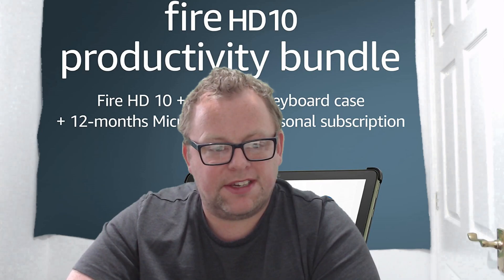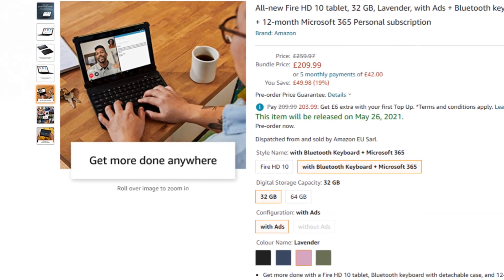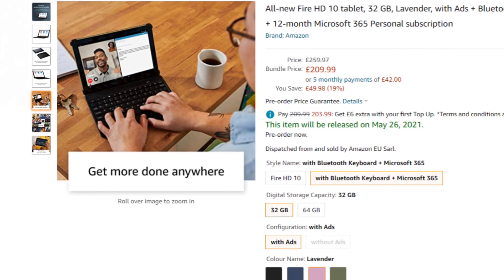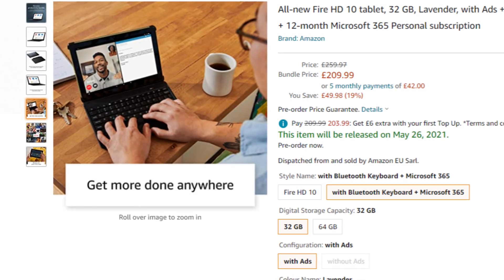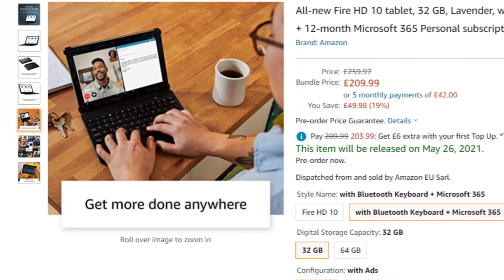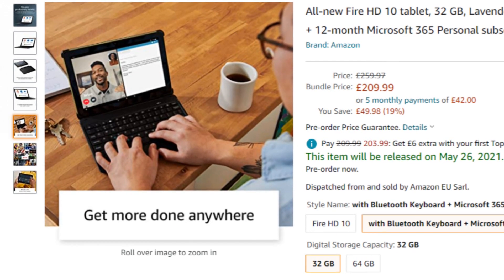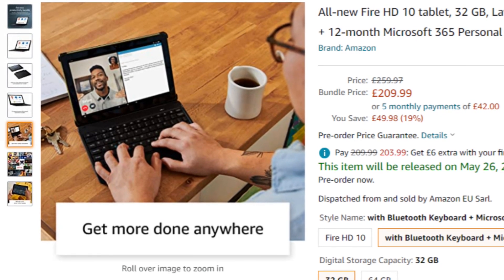What's really interesting about this is that in some of the screenshots we appear to have what can be described as split screen or multi-window. We've clearly got somebody looking at an email and also having a video call at the same time. So although we don't yet have confirmation that we are going to get multi-window on the Fire devices, this screenshot seems to indicate that we are.